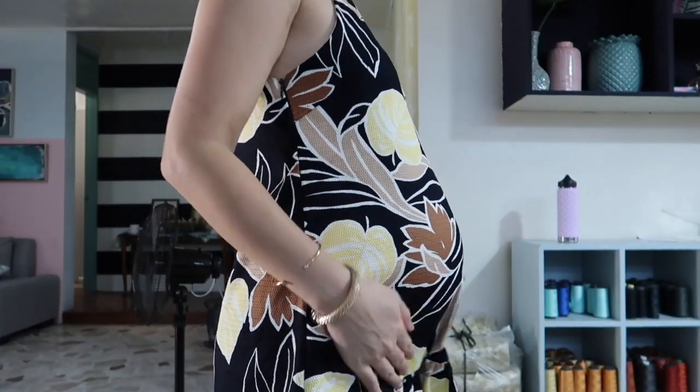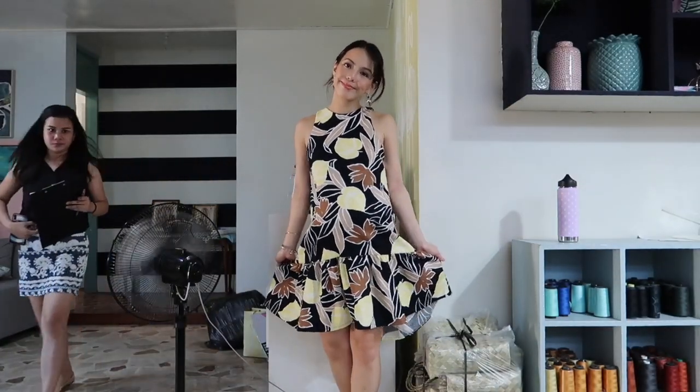And this is our last dress — I think this is my favorite of all. For a mom it's all about celebrating motherhood. We're all moms ourselves.